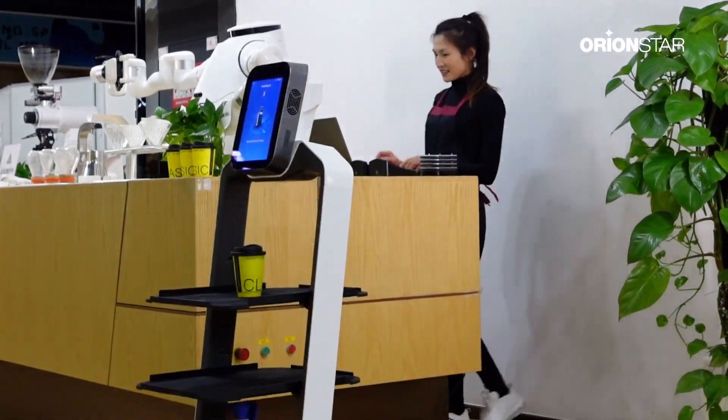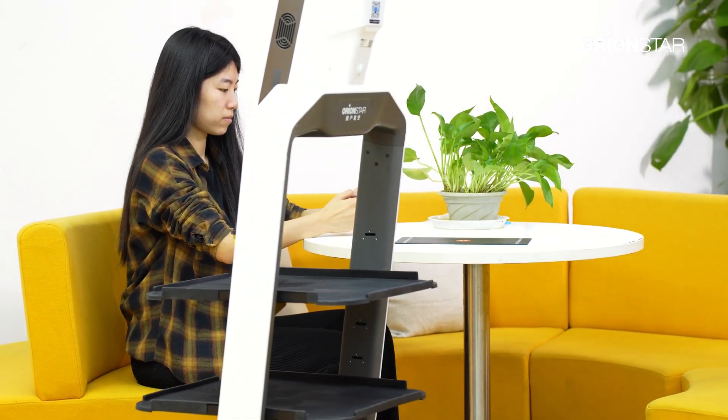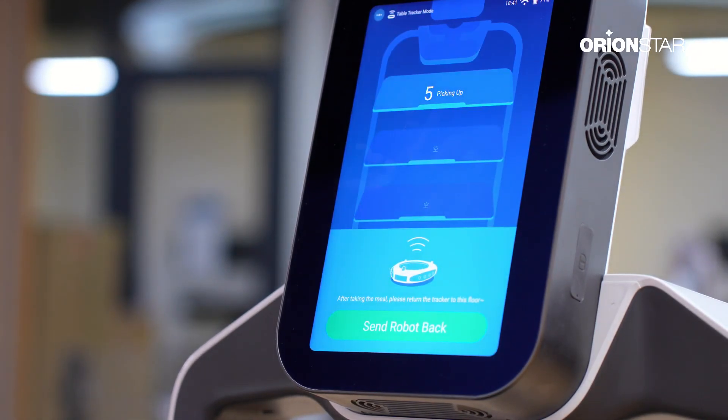The robot will automatically deliver the meal to the table where the customer is. After the order is delivered, the robot will prompt the customer to put the table tracker back on the tray through the screen and voice.